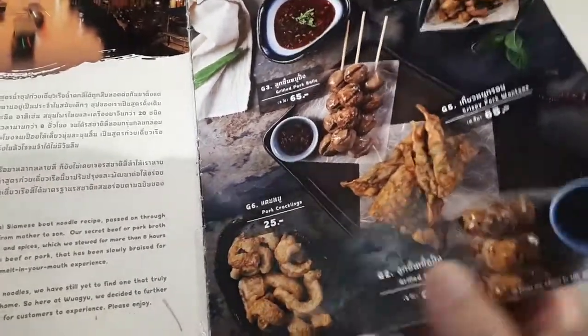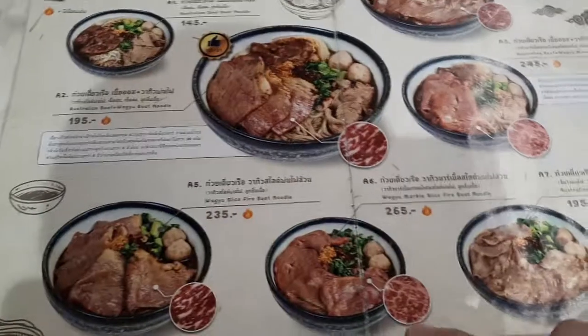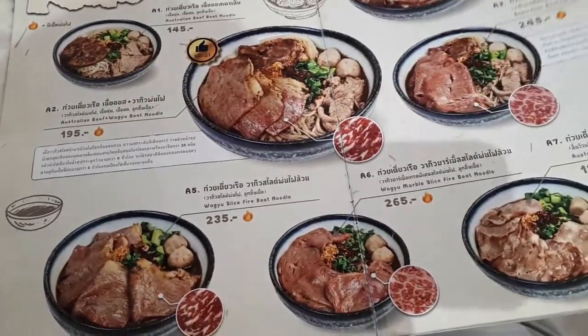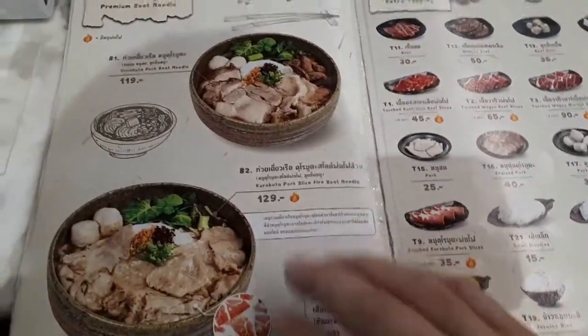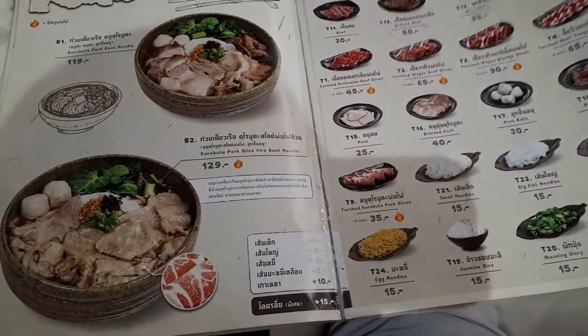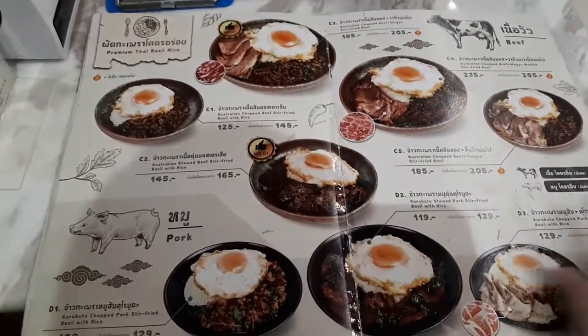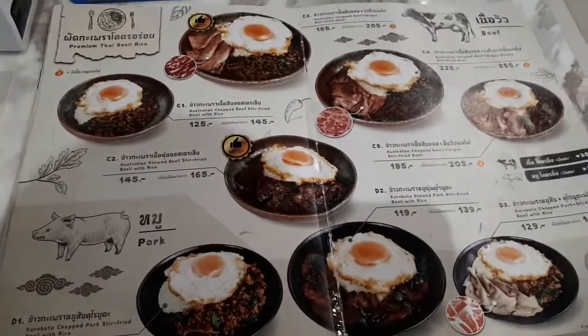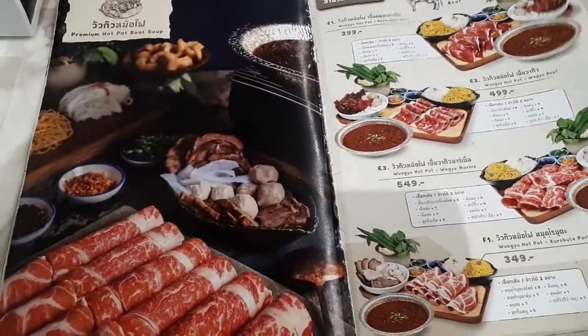I did not bring my video camera today so the audio is going to be very bad. They have boat noodles — beef boat noodles, pork boat noodles — and you can get extra toppings here. Stir-fried pak-a-pow. I'm going to try one of those. Let me just flip through this menu for you guys.